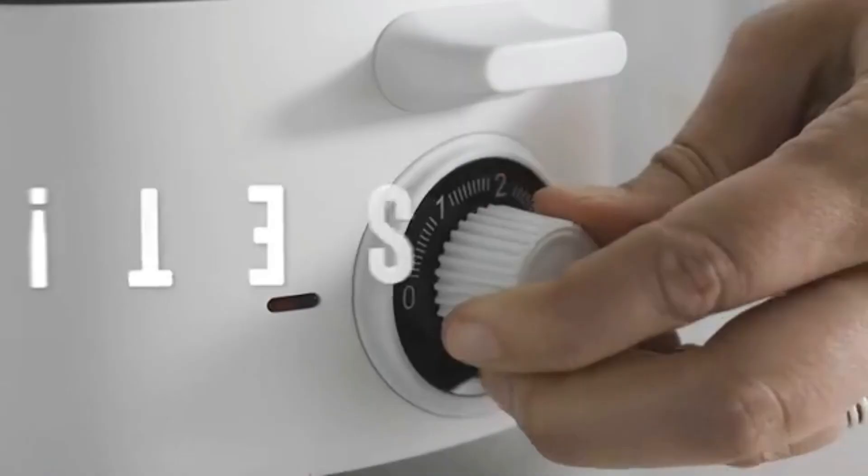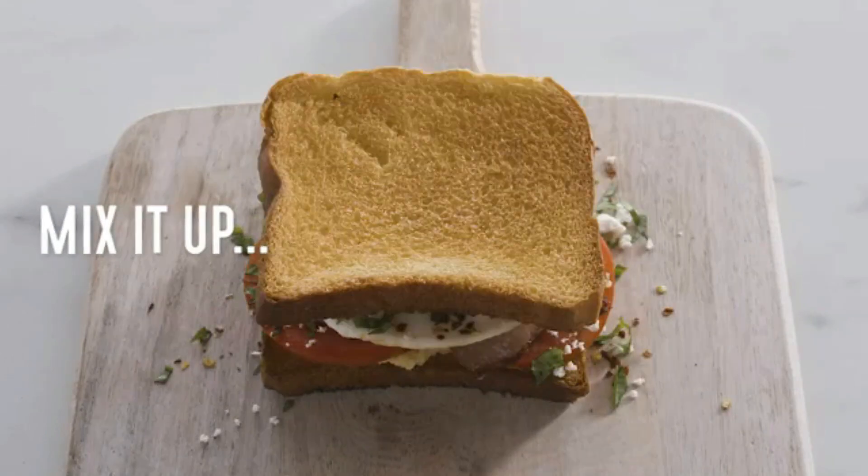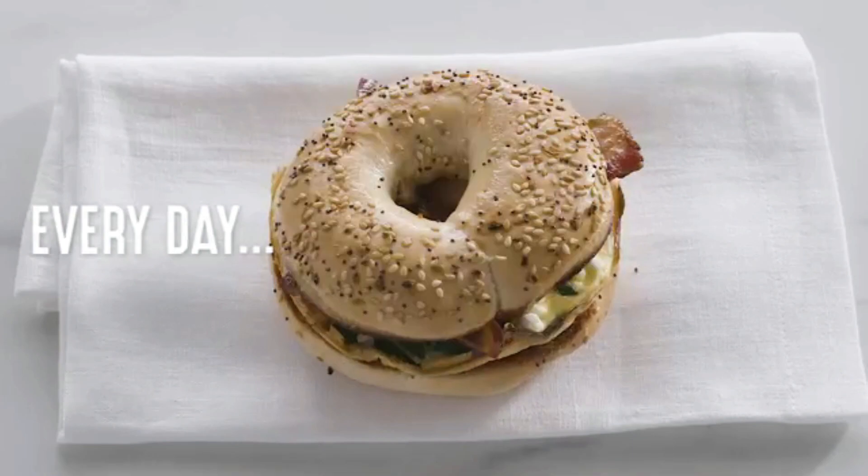Now I know you are excited, and you should be. The best part is you can make this remarkable gadget yours for just $45. Yes, you heard that right — only $45 for the ultimate breakfast making experience.